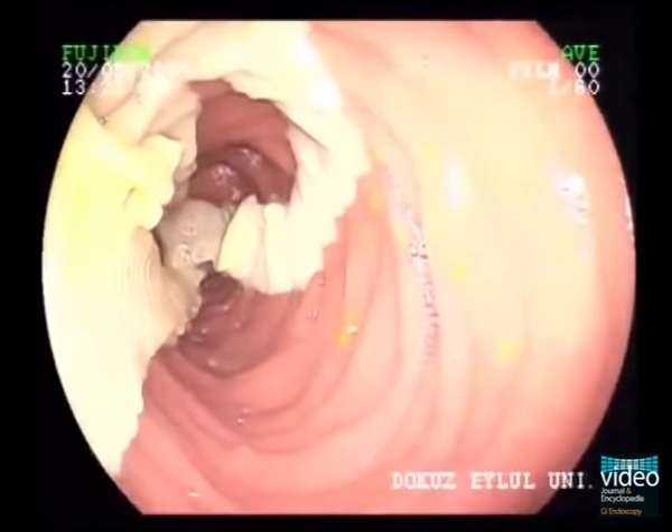At withdrawal of the endoscope, we can appreciate the gigantic worm burden within the small bowel.